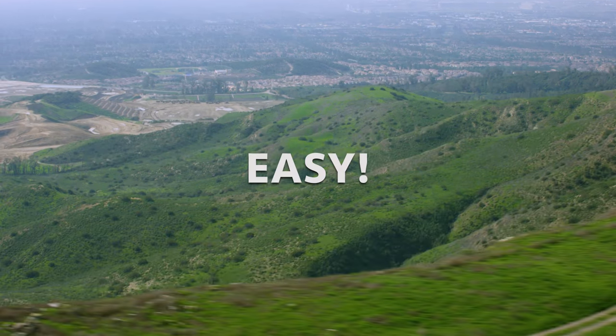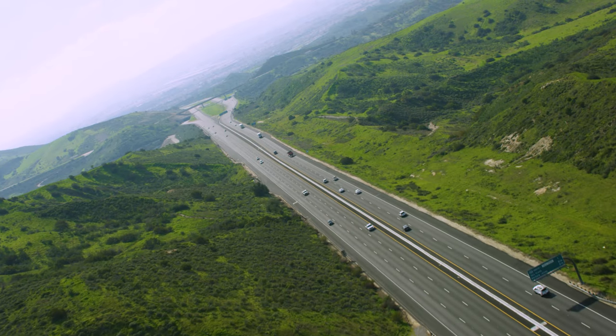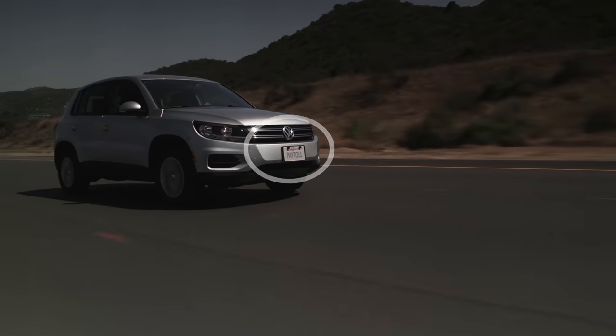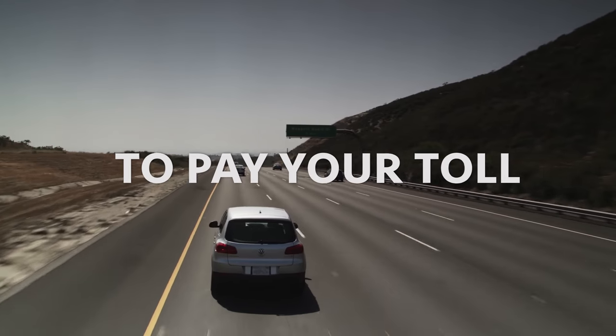So how does it work? Easy! Just drive on any of our scenic roads anytime you like, no matter what the occasion. Then, when you drive through a tolling point, an image of your license plate is taken. This starts a five-day pay period in which to pay your toll to avoid a violation penalty.